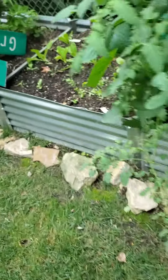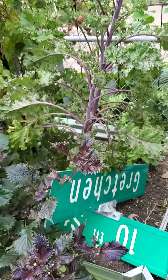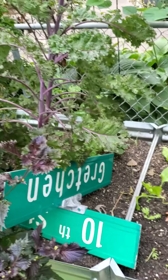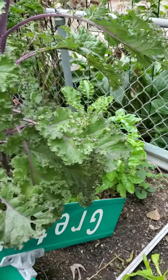Hopefully we're gonna get this rain. Your sign fell here, or you're using it to prop up the kale — I'm not sure. Your lettuces and some greens are looking really good in here, got some nice basil back there.